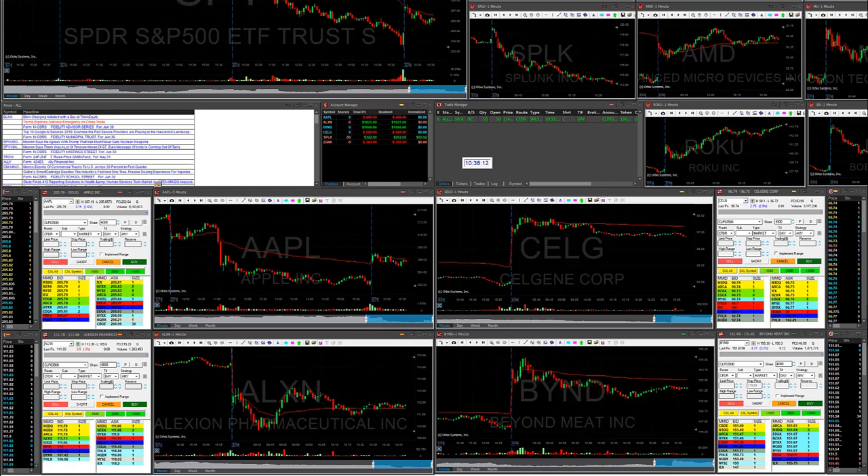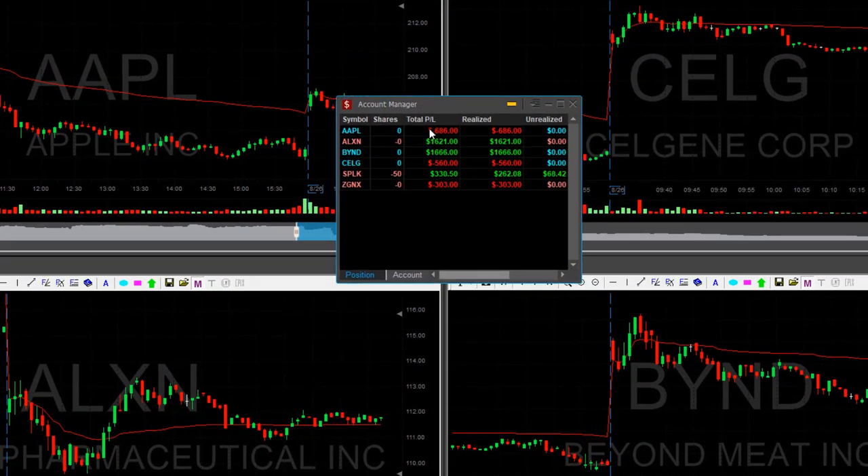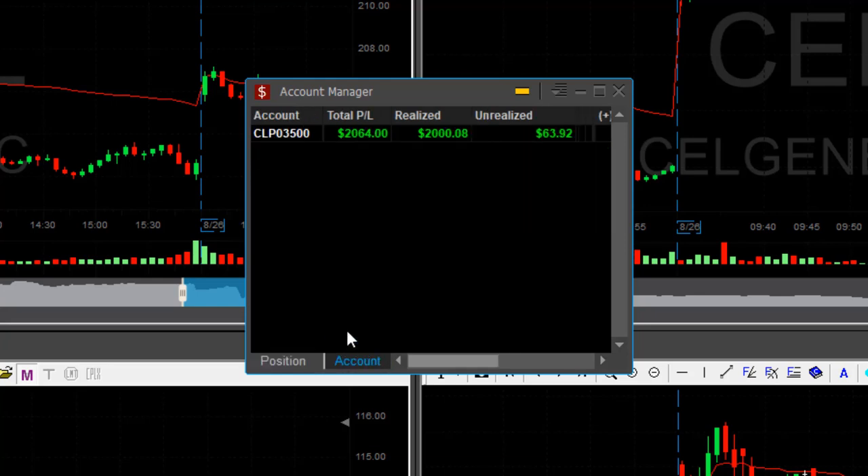Well traders, I am done trading today. Let me go through a short recap of my trading day. Here's how my account looks: I have a small loser in Apple, a nice winner in ALXN, Beyond was very nice, Celgene was a loser, SPLK a small winner, and ZGNX a small loser. I'm going to finish my day up over two grand.